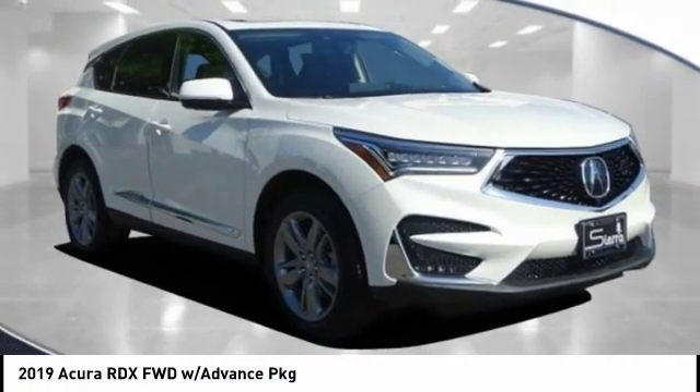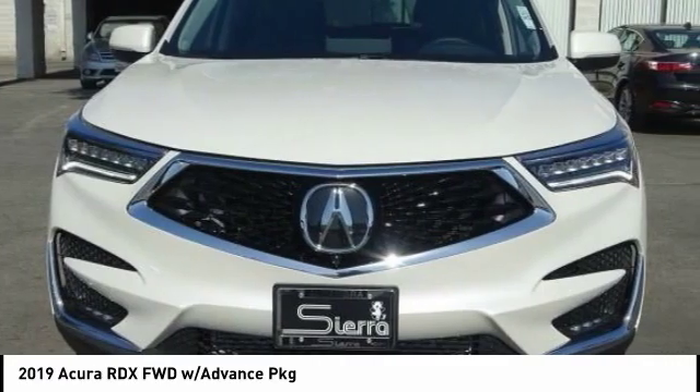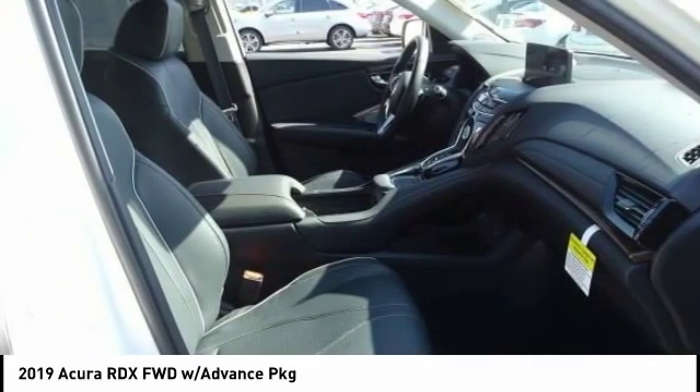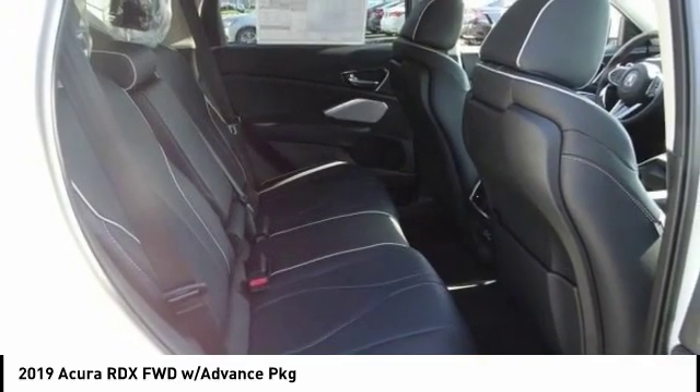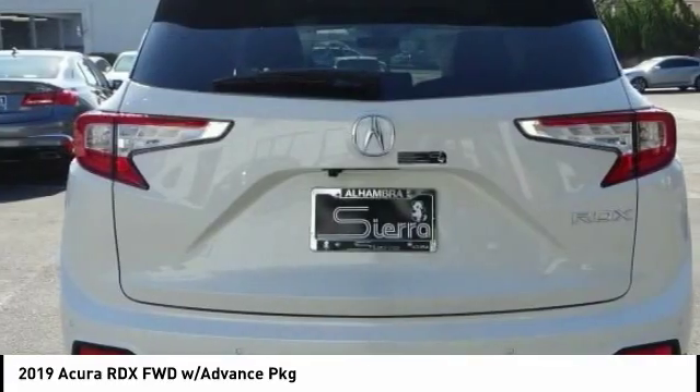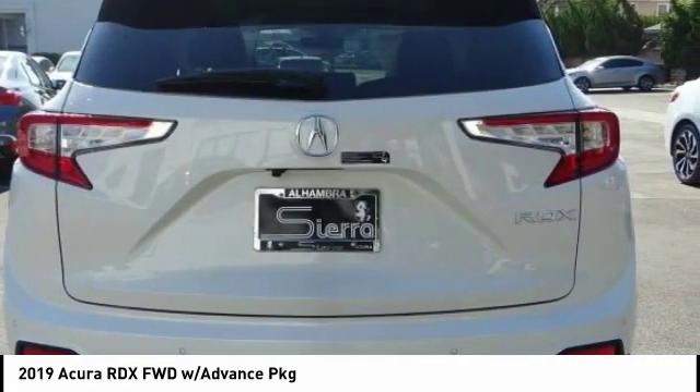Make a great choice today with the 2019 RDX. Viewed as Acura's answer to BMW's sporty X3, the RDX offers a stylish interior, plenty of sport, and a nice amount of utility. This vehicle has less than 100 miles.